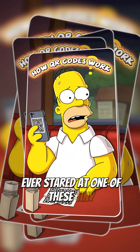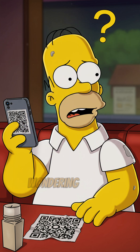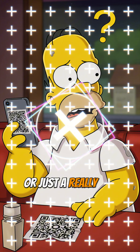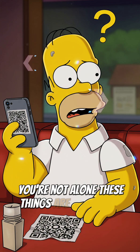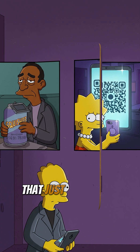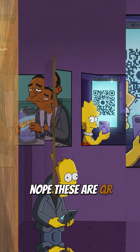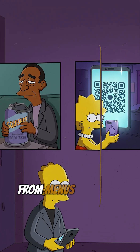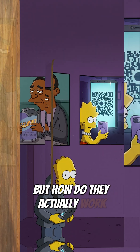Ever stared at one of these tiny checkerboards, squinting, poking your phone at it, wondering if it's a secret message from aliens or just a really tiny game of digital checkers? You're not alone — these things are everywhere. These aren't your grandpa's barcodes that just tell you the price of a duff beer. Nope. These are QR codes, the super spy, information-packed cousins. From menus to tickets, they've taken over. But how do they actually work?